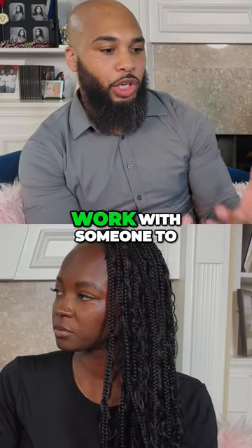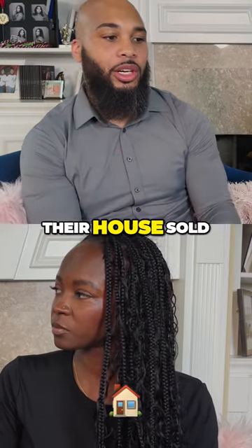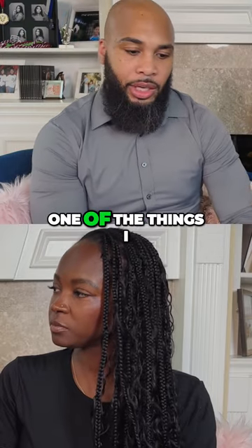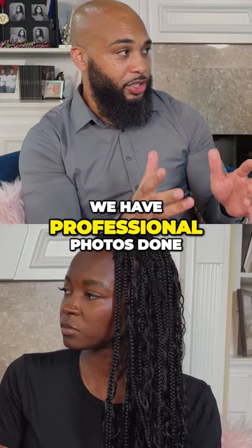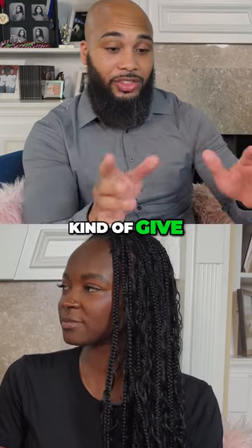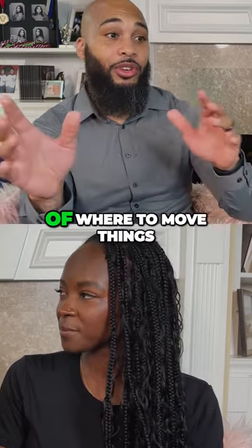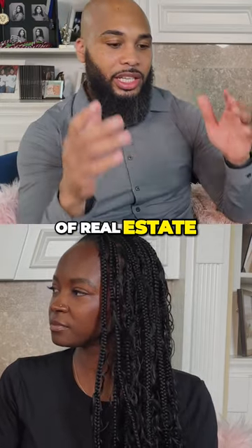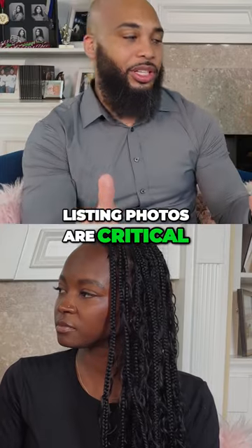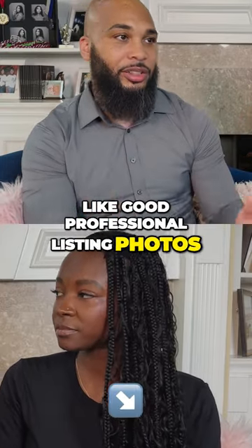When I have the privilege to work with someone to assist them in getting their house sold — a seller — one of the things I often have to do before we have professional photos done is give them some tips and advice in terms of where to move things. Because for us on the sales side of real estate, listing photos are critical — good professional listing photos.